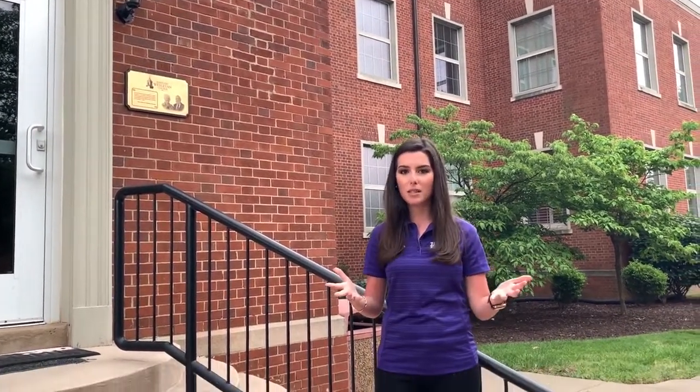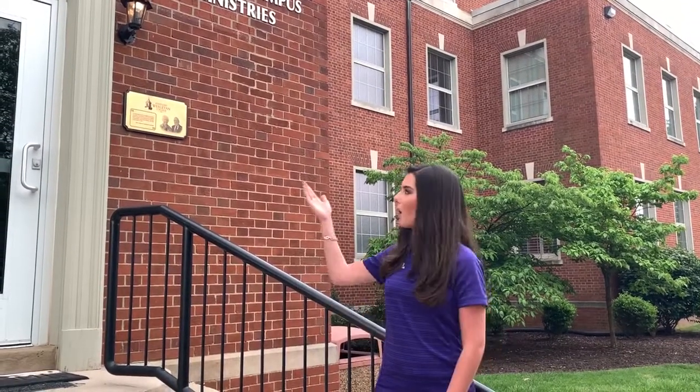Our next stop outside is our Office of Campus Ministries. Like I mentioned, we hold chapel services every Wednesday at 12:12, and we also offer a lot of different campus ministries programming — Bible studies, worship services, and community service as well. If you're interested in Campus Ministries, check to see if the open sign is on and our Director of Campus Ministries will be in and available to speak with you.